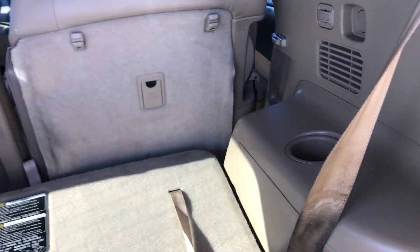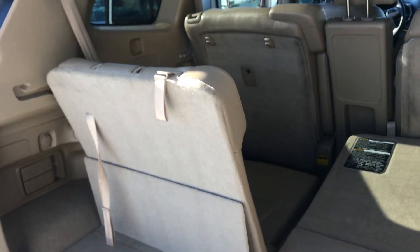With the third row seat you can have storage with the seats down, or you can leave them up. You put them down just like so, in case you have anything else that you would like to put back here.